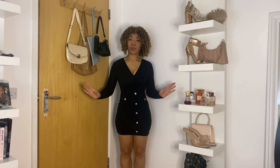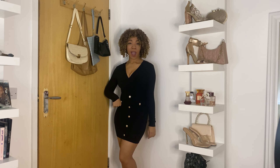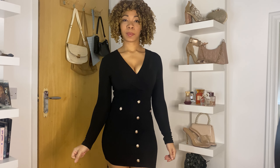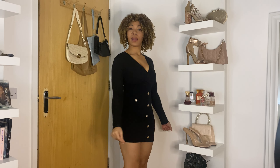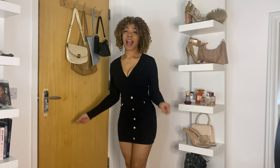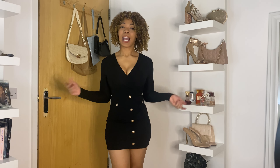I'll give you a little runway in it just so we can see how it looks, but yeah, this is a no for me. Let's get on to the next dress and hopefully the next one is a little bit more up my street.